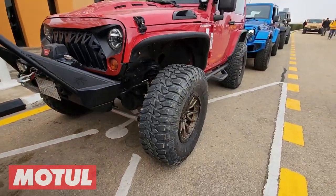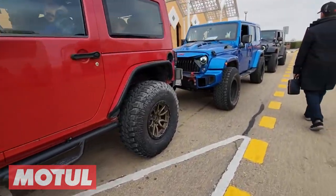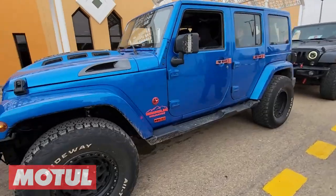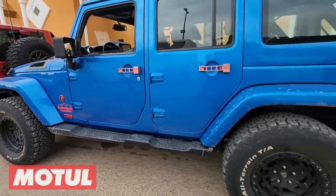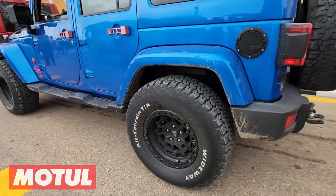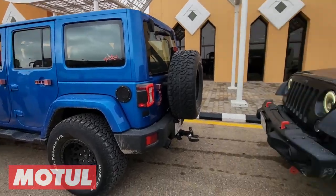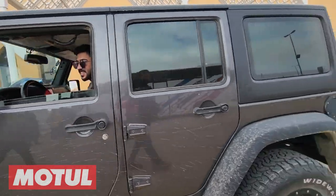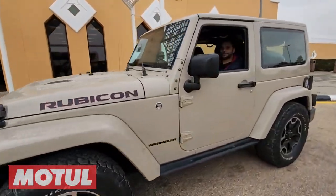There are some beautiful jeeps here. This blue one really caught my eye — look at the color of this thing. Love the color of your jeep, it's beautiful. All-terrain tires — that's the way to travel in the desert right there. Nice, trail-rated, nice Rubicon, ready to go.